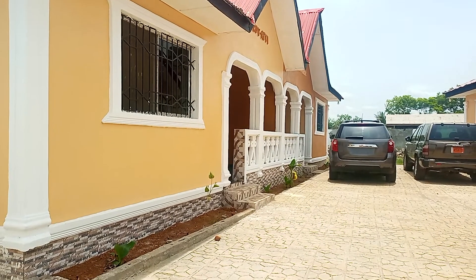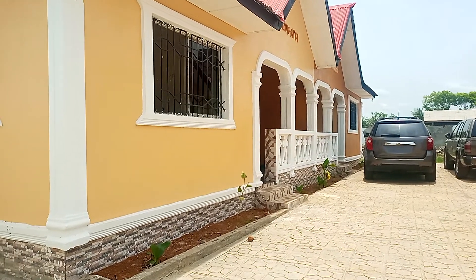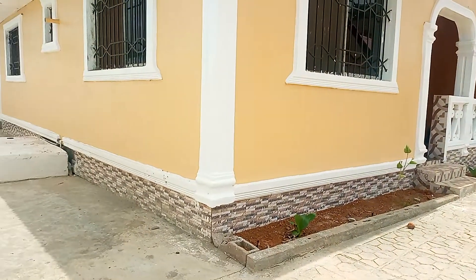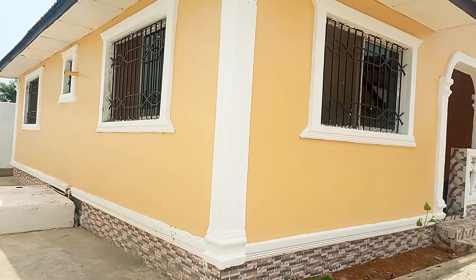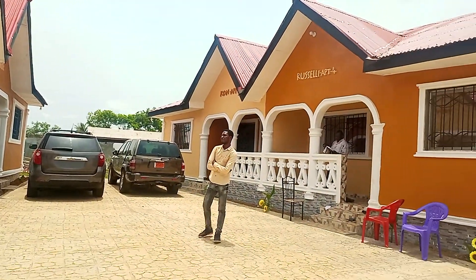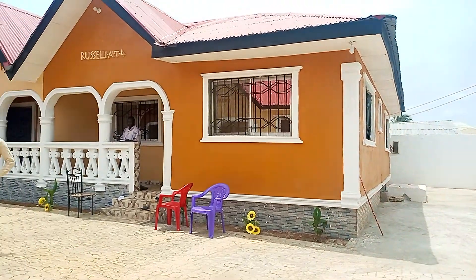Hello guys, I'm working with Victoria's Investment Agency. Today we have a very nice and beautiful apartment. It is a two-bedroom, one-bathroom apartment.